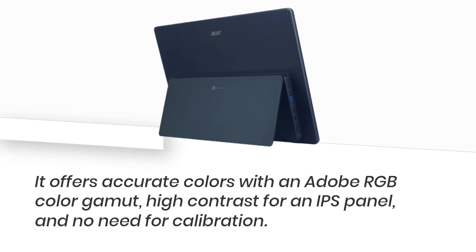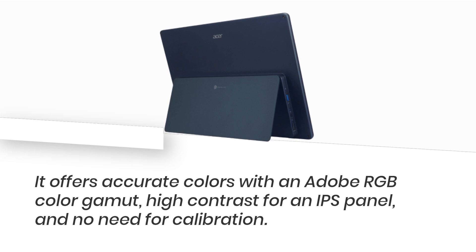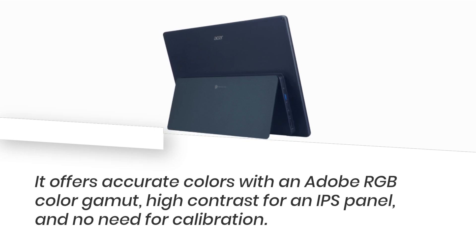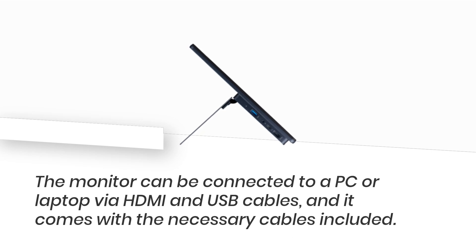It offers accurate colors with an Adobe RGB color gamut, high contrast for an IPS panel, and no need for calibration. The monitor can be connected to a PC or laptop via HDMI and USB cables, and it comes with the necessary cables included.